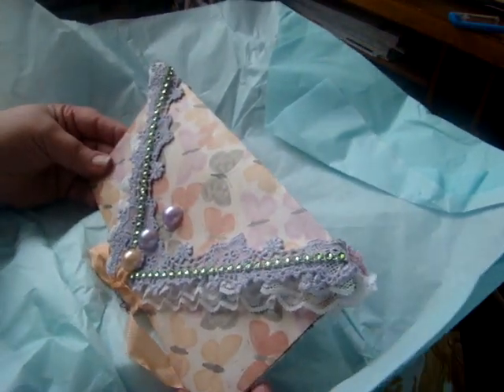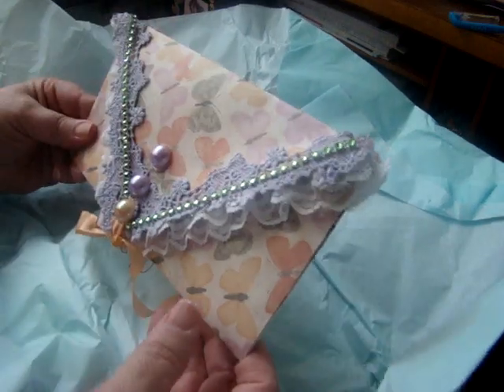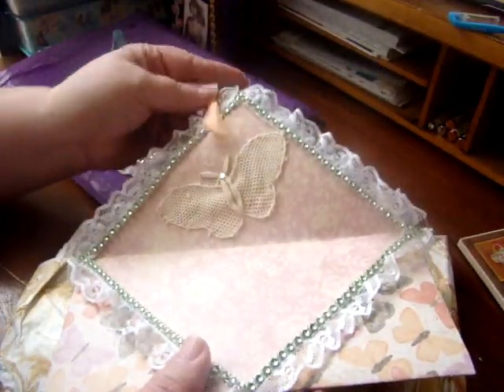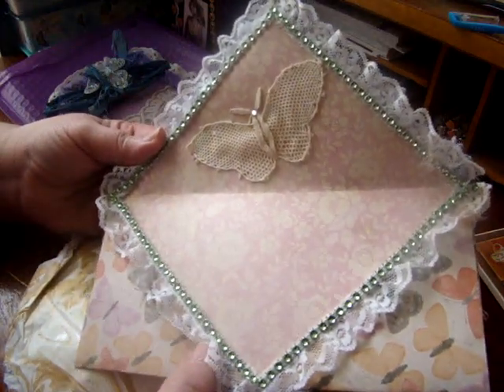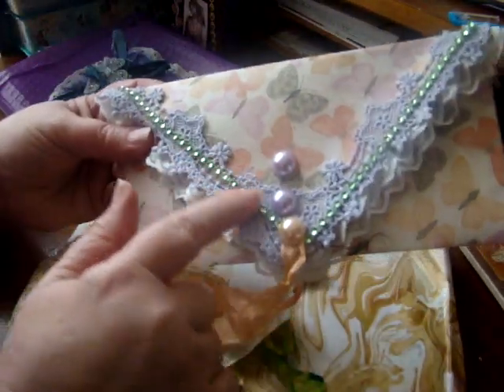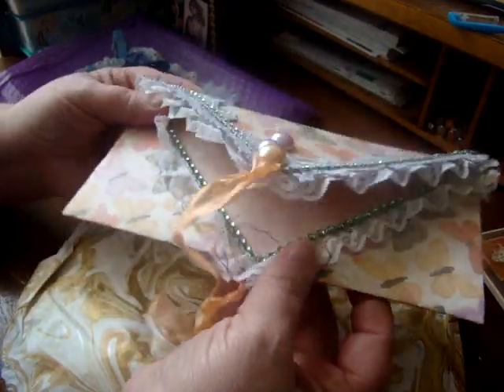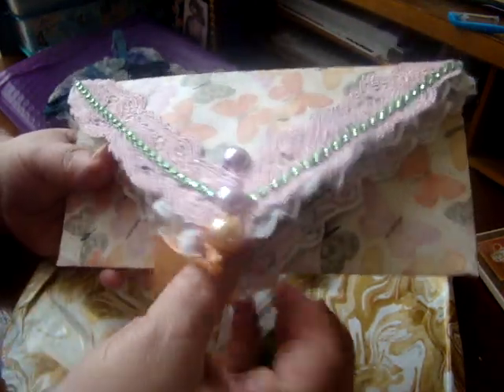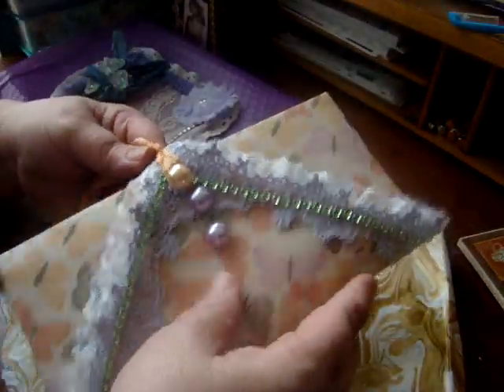Oh wow, oh my goodness, that is gorgeous. So it flips open there and it's got a pocket where the two are put together. This side is purple with the green, which coordinates with the paper she used, and this side has pink with the green. It's got the same flat back pearls, and it opens up like that. Isn't that cute? What a neat idea, I love that.